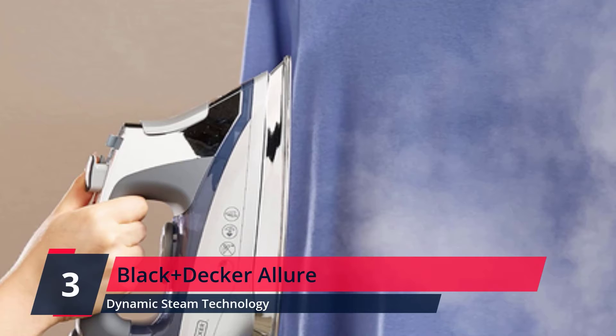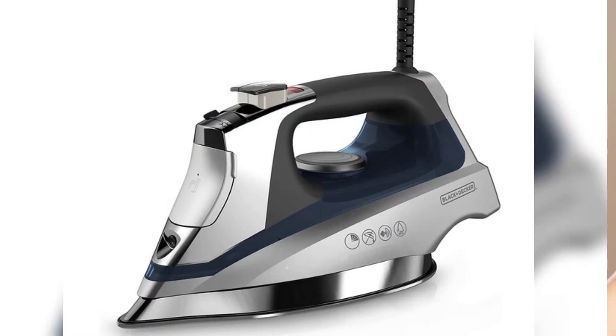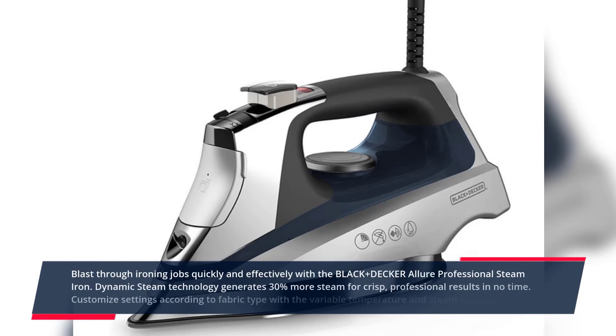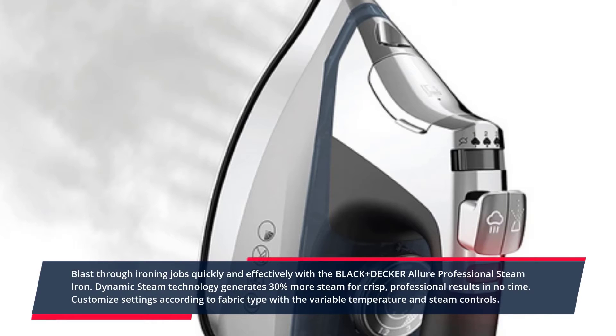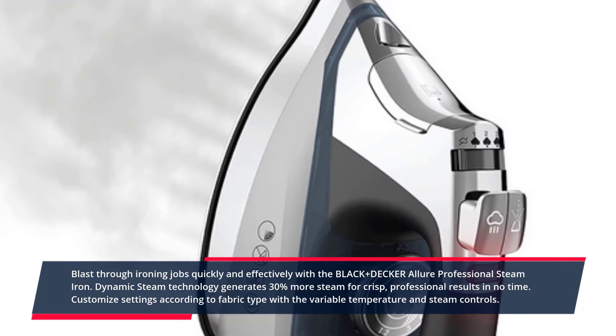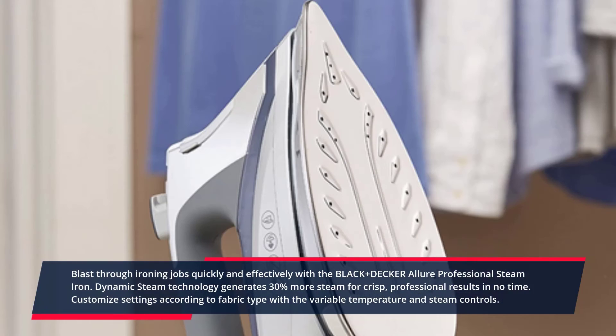Number 3. Black+Decker Allure. Blast through ironing jobs quickly and effectively with the Black+Decker Allure Professional Steam Iron. Dynamic steam technology generates 30% more steam for crisp, professional results in no time. Customize settings according to fabric type with the variable temperature and steam controls. Dual moisture control buttons give you the power to blast tough wrinkles with steam or gently mist fabrics to dampen while ironing.